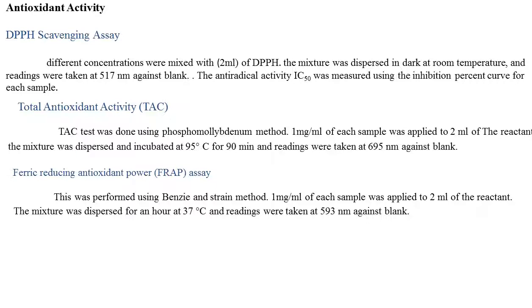The anti-radical activity was measured using the inhibition percent curve of each sample. Total antioxidant activity was performed using the phosphomolybdenum method. One milligram of each sample was added to 2 ml of the reactant. The mixture was incubated for one hour at 37 degrees Celsius, and readings were taken at 593 nm against a blank.